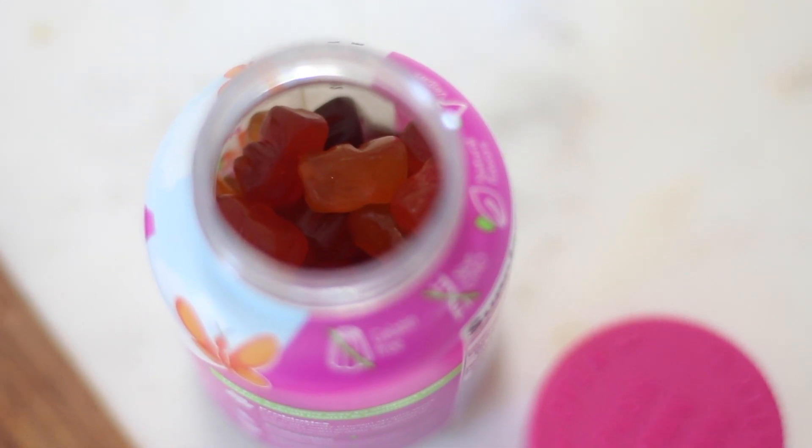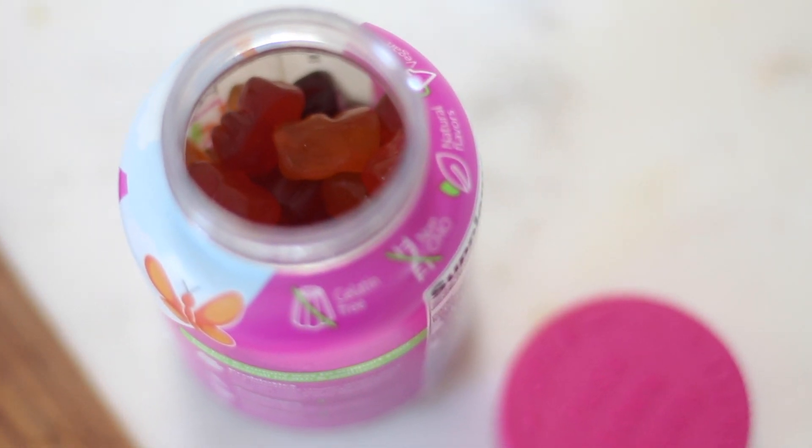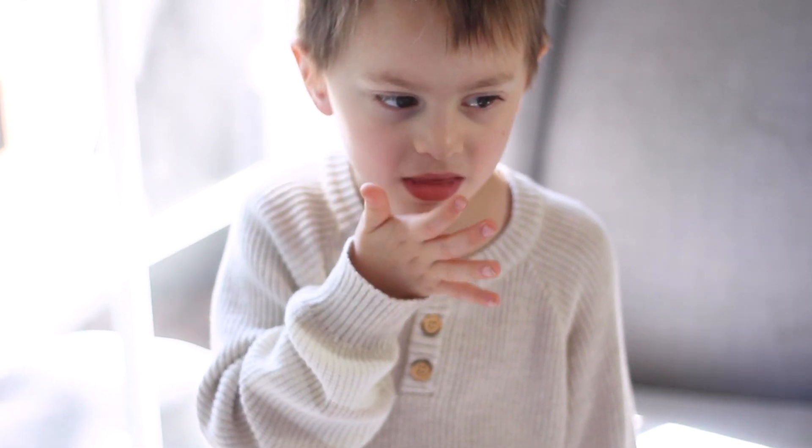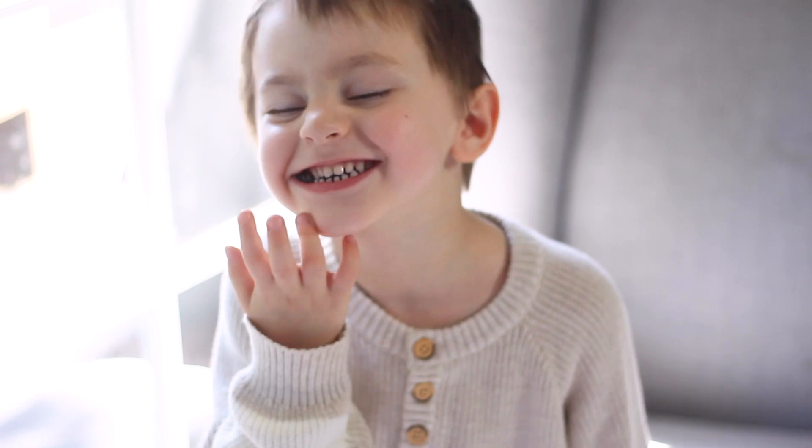The fifth thing I recommend are gummy vitamins. During cold and flu season we like to eat really healthy but also supplement with gummy vitamins. The three types I like to give my children right now are a multivitamin, probiotics — which are really good for the gut and have so many amazing benefits — and an elderberry vitamin which will boost the immune system.